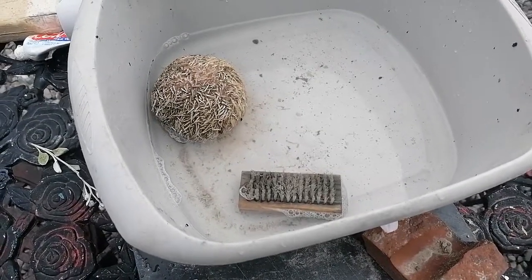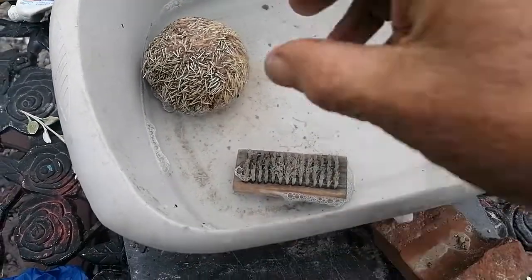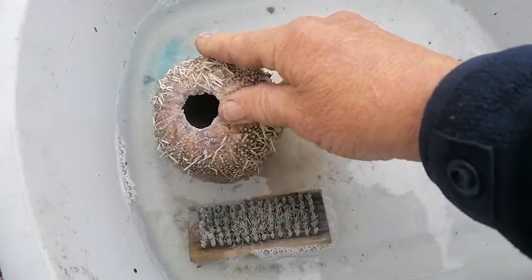This is the urchin shell that I found at Duege Beach yesterday after my swim. This is his home — it's the shell — and I'm going to show you how beautiful these are.